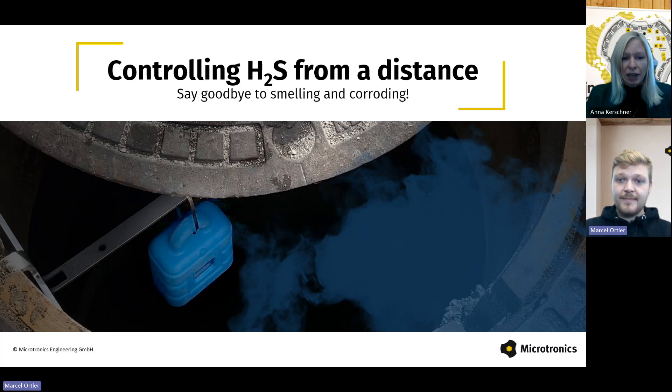So what are we looking at today? We'll be talking about the problems and challenges caused by hydrogen sulfide, how we can easily control H2S remotely, and then Marcel is going to show you what this all looks like in practice on our platform. Our webinar is going to take approximately 15 minutes, and then we will have time for questions in the chat or the Q&A section. So if you come up with questions during the webinar, you can already post them, and we will take a look at them after the webinar.